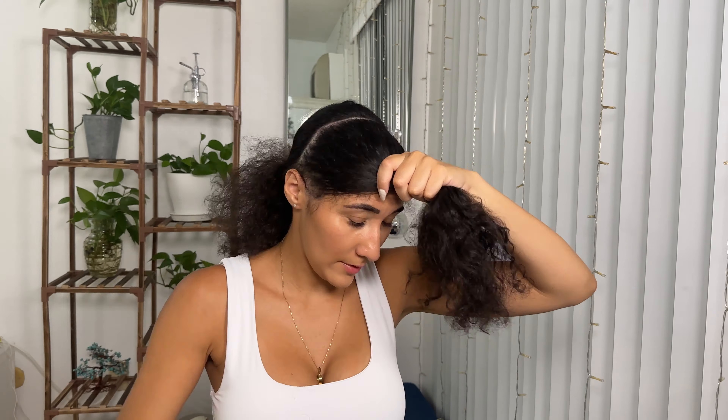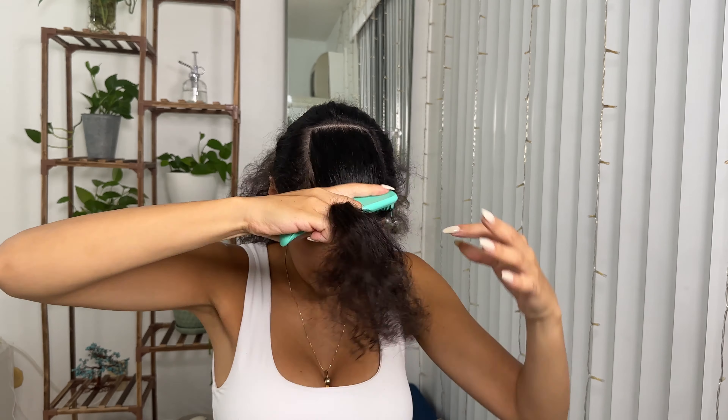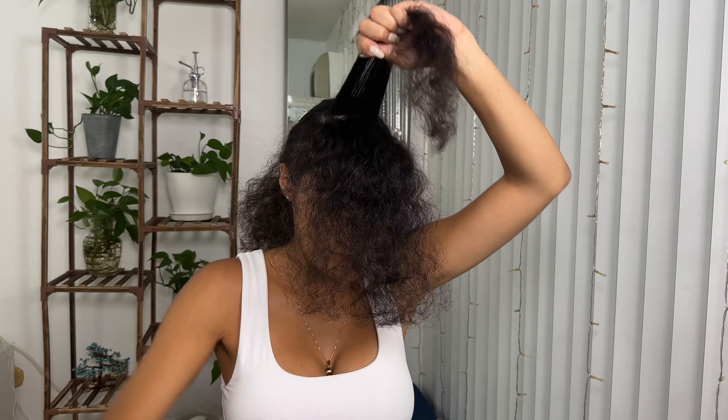Now I'm working with the top. The back section is pretty much done. Now I'm going to work with the sides of my hair. I'm taking the right side, turning it towards the opposite side, and cutting diagonally. With the top middle portion of my hair I will be doing the same — grabbing section by section and cutting off about half an inch.